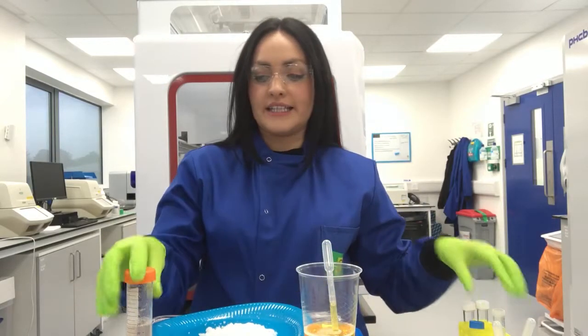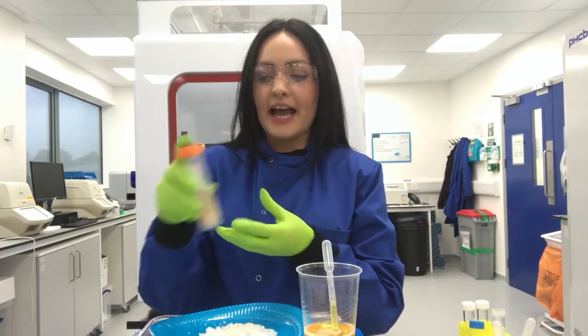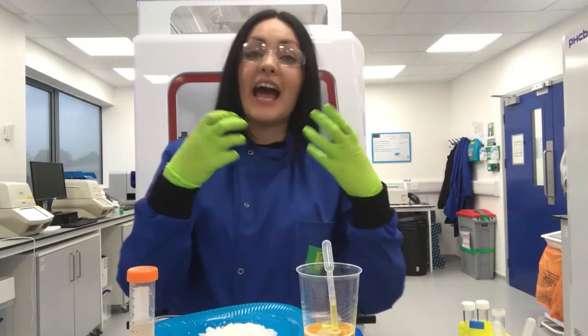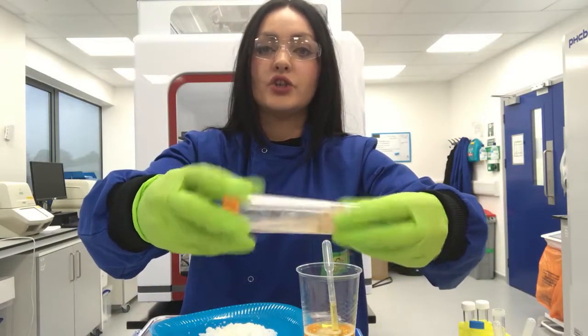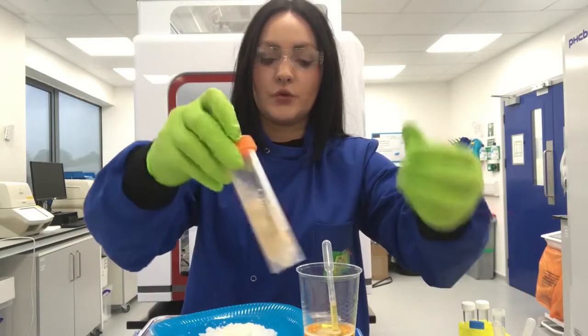Now that I've got my cells — which are my banana — mixed up in my water, I need to try and form the DNA within the cell. So I want you to take your tube and just mix it up nice and gently. Try and break down the big bits of banana that you might have and give it a nice little shake.